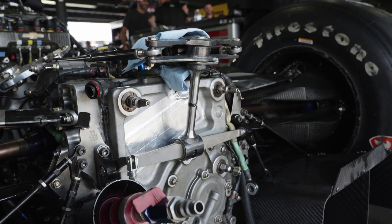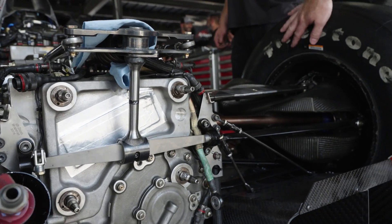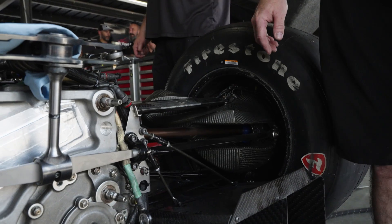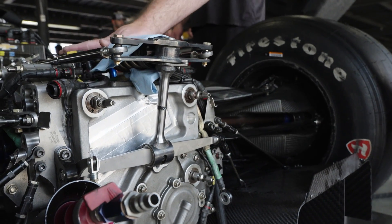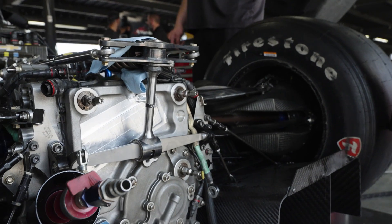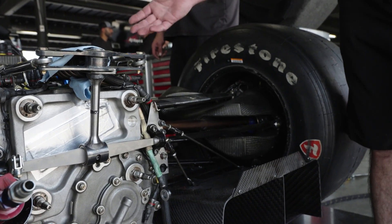Basically, it delivers the power from the engine, transfers it through a set of gears, and puts all the power down to the wheels. Each gearbox is built and manufactured by X-Track, and they're all the same except we can tailor the gear ratios per driver to what they want for each corner based on what track they're running.